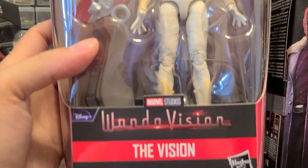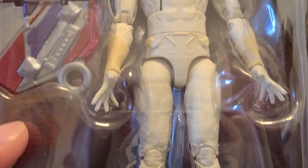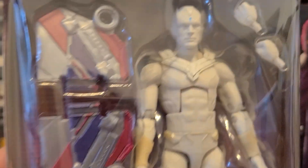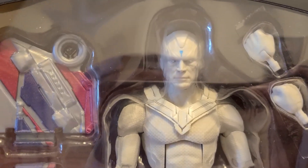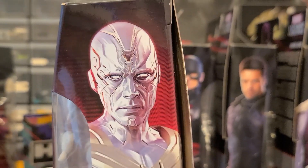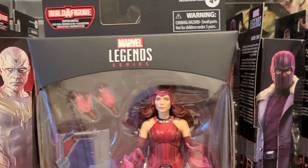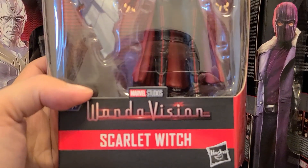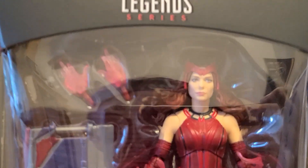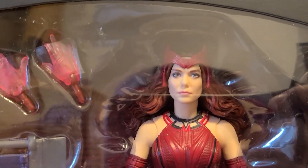Here we go with the next Disney Plus show, WandaVision — we got White Vision. He looks great. I'm not sure if this is a reuse of previous parts but it doesn't matter to me since this is the first time I've had him. He comes with the wings, has fists, and no accessories — Vision doesn't really need them. I think this looks great. WandaVision was fine, it was okay, not my favorite but good enough.